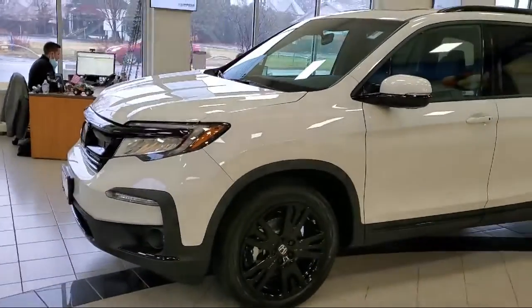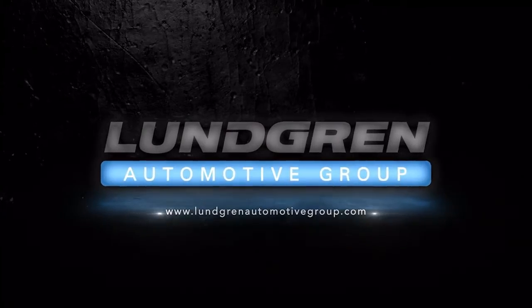So give us a call, or even better, stop by today. Lundgren Honda of Greenfield — Experience it.